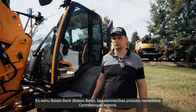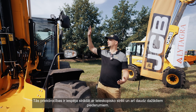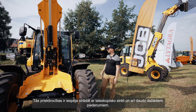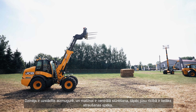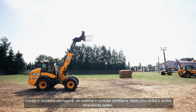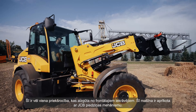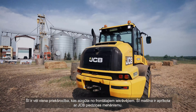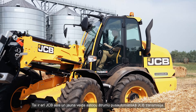We combine the telescopic handler and the wheel loader together for our TM range. It has the advantages of the telescopic boom and also a huge variety of different attachments you can use with the machine. Because the engine is rear-mounted and you have a central joint steering, you have much more breakout force — an advantage coming from the wheel loader side.